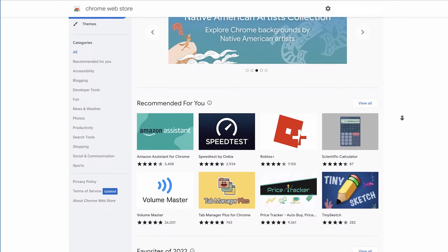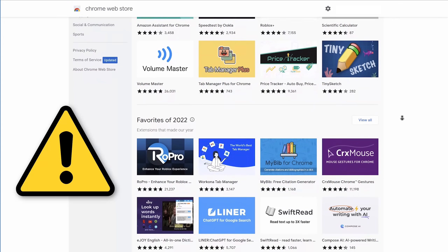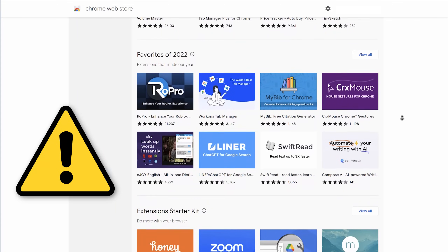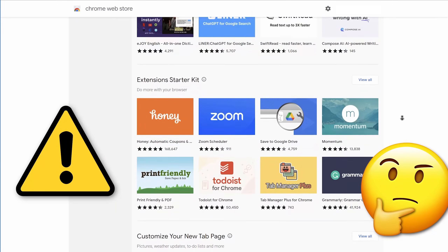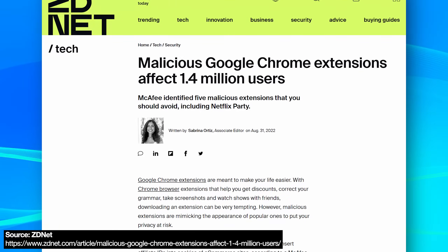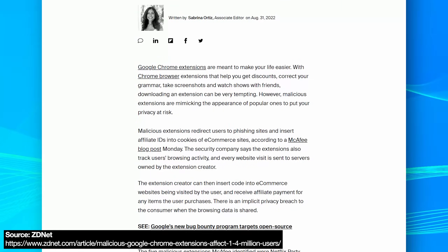Browser extensions like those for Google Chrome can be extremely useful — I have a whole bunch myself — but this video is a warning that you need to be extremely diligent when installing new ones, even if you're getting them from the official Chrome Web Store. There have been countless stories of malicious extensions slipping through the Chrome Web Store and being installed by millions of people.